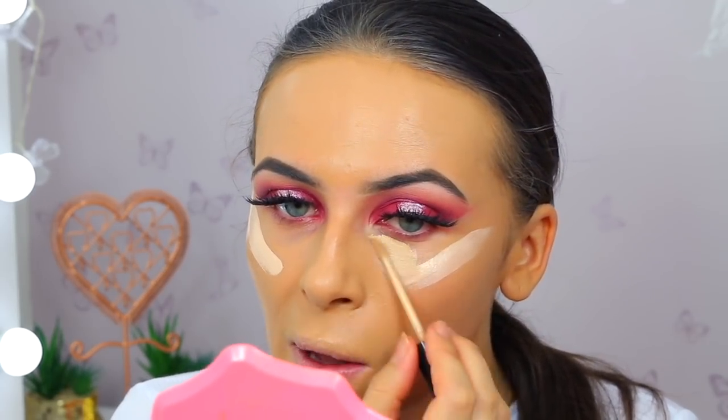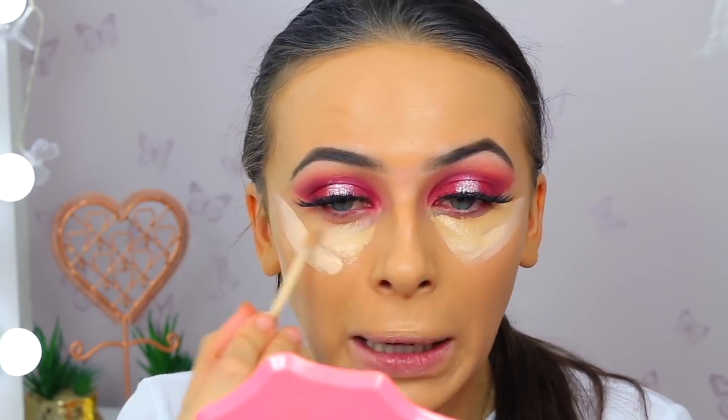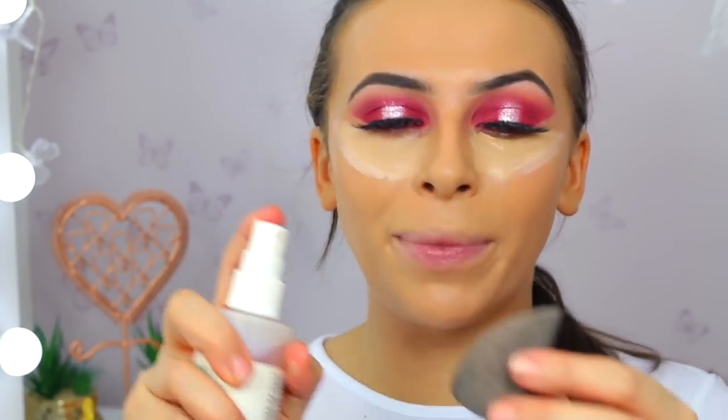I'm going to take the NYX HD Concealer and place this one under my eyes - it's a little bit more yellow-toned which I'm buzzing off. The other one is just going to give us a bit more highlight. Is my voice a bit croaky? I think it's because it's early morning - early doors. My dad came in and it was 8am, and he loves to do that. Then I'm going to wet my beauty blender with some Mario Badescu spray rather than going to get water.